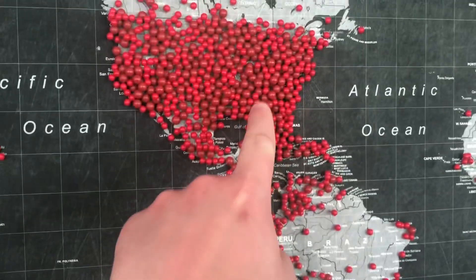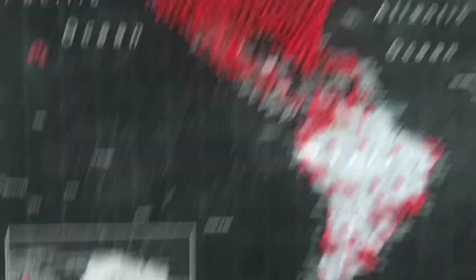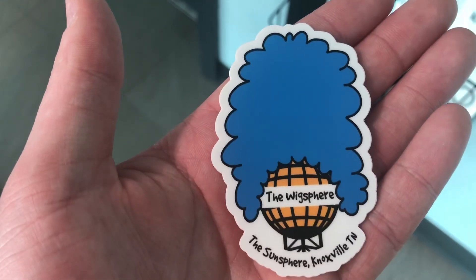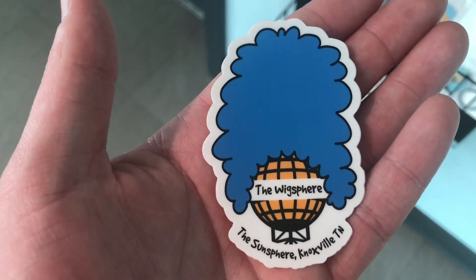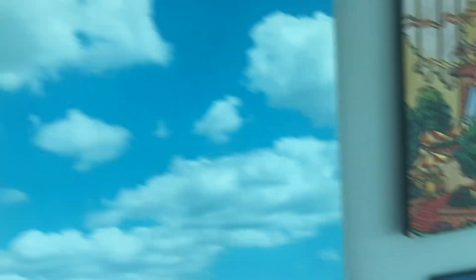I'm from somewhere in this globe so no need for me to put a pin there. Should I take my picture here in the wig sphere? All those horses in front of the Sun Sphere.